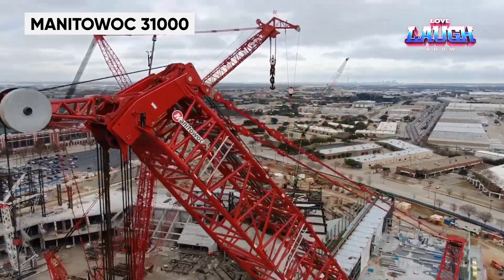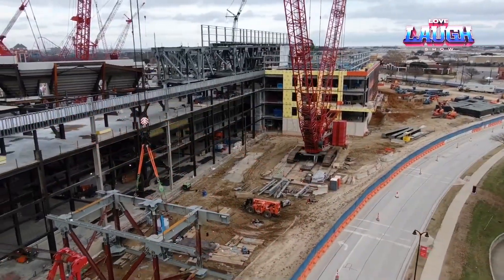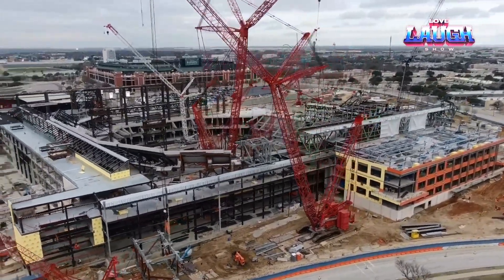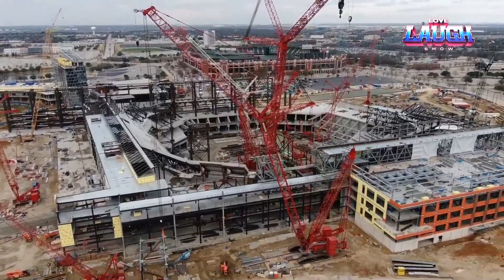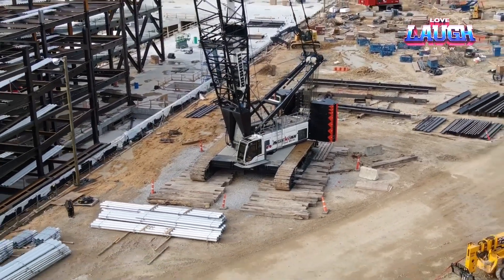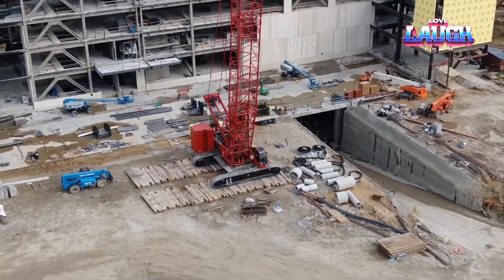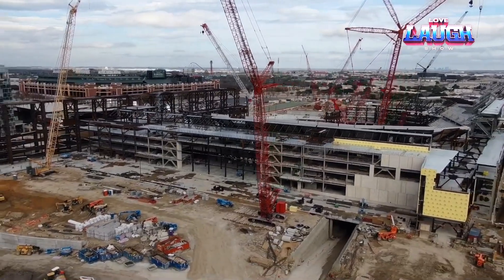The Manitowoc 31000 Crawler Crane, with an astonishing 2,535-ton lifting capacity, is a titan in the crane industry. Its variable position counterweight system and innovative lift-enhancing features make it highly versatile for heavy lifting tasks. This crane is designed for large-scale construction projects such as power plants and petrochemical facilities. Its advanced control system ensures precise and safe operation, while its modular design allows for efficient transport and setup.